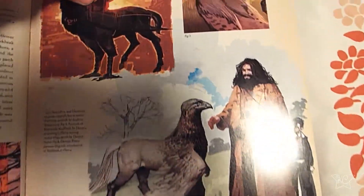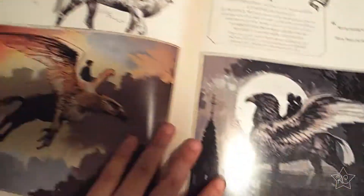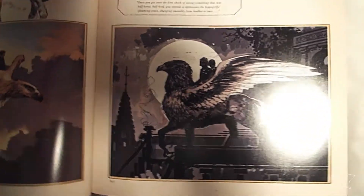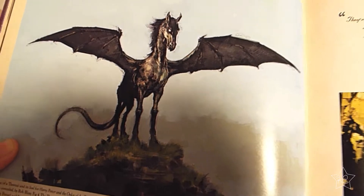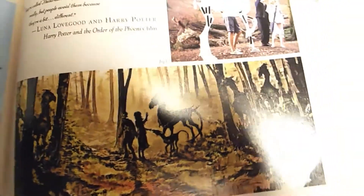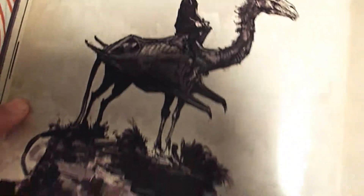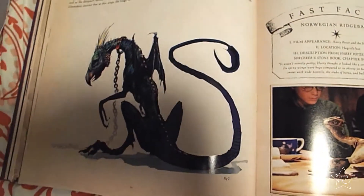And then of course, Buckbeak. Buckbeak is nicely designed and I really love this image. The Thestrals are super creepy. It's super hard to draw a horse, but they look fun to draw. Once you know how to draw them and you draw them enough, you'll get faster at it. I like how Harry's just perched up there — it's a cool, creepy design.